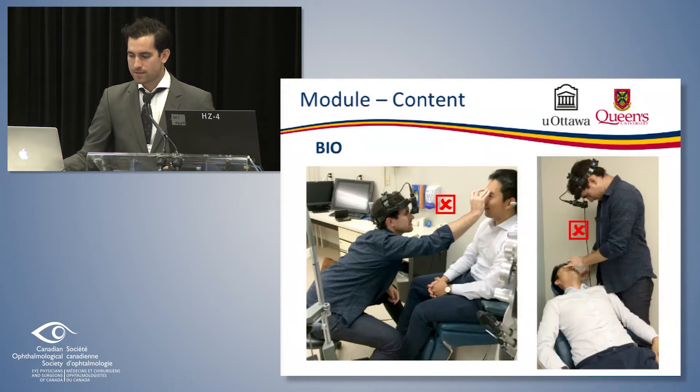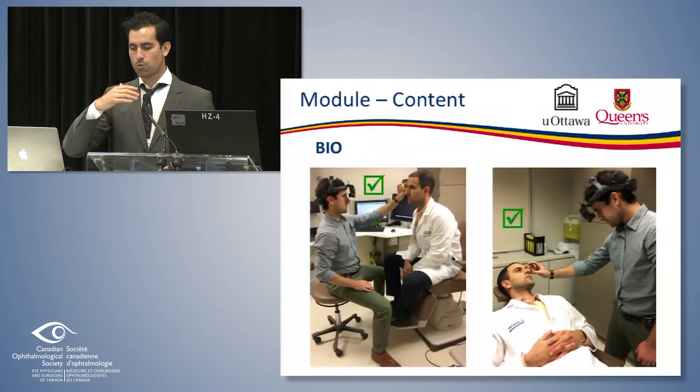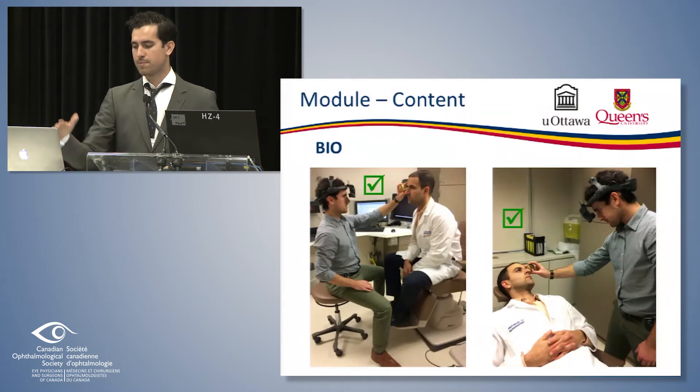For indirect ophthalmoscopy, the same principle applies — if the patient is not in an adequate position, too low or too high, you're straining to see the portions of the fundus you need to visualize. It's better to raise the patient up and have them lean towards you so you maintain a more neutral position. A cordless light source can provide less tension if cords are being snagged. Have the patient recline partially and turn their head as you go.